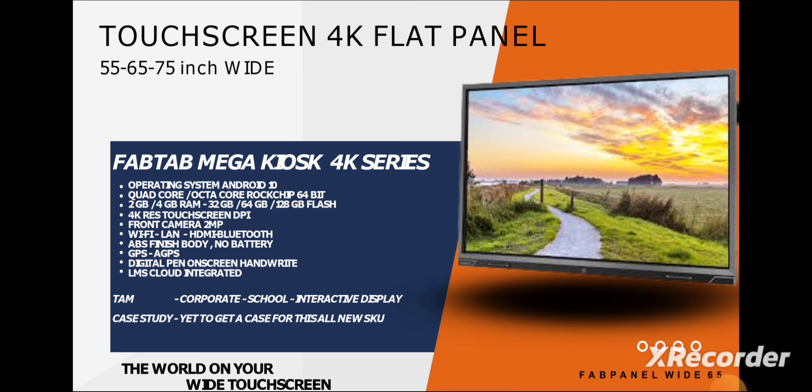Then comes their touchscreen 4K flat panel, which is new in this segment. The operating system is Android 10, which is the latest in this segment. You get RAM from 2GB up to 4GB, and it is customizable. It offers 4K resolution, which I want to appreciate — other companies' 4K-enabled panels are very expensive, but here the cost I checked is quite reasonable, so you're not overpaying. It also comes with A-GPS and GPS support, and is mainly for corporates, schools, receptions, and similar environments.